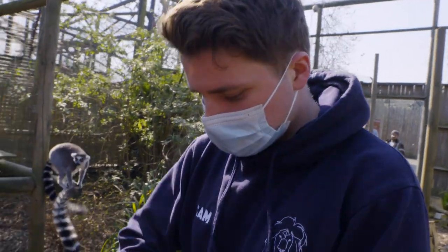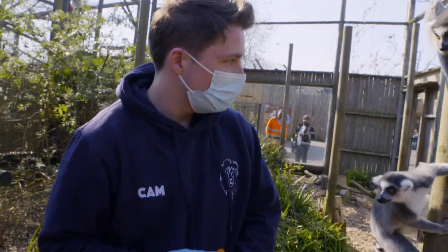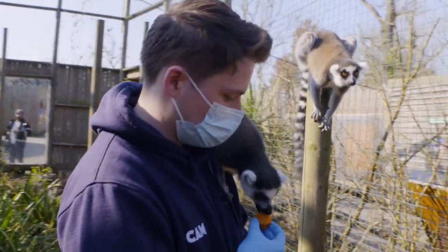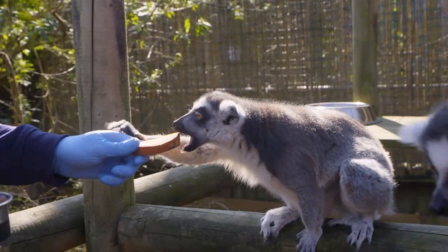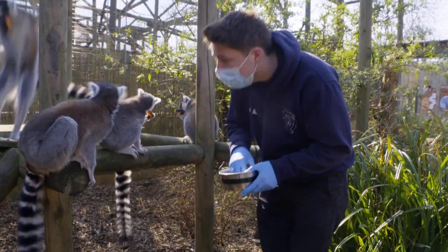I'm going to give the sweet potato to the others first so they all get their fair share, and then we'll give it to Henry. Who would like it first? There we are — take it gently. Ring-tailed lemurs are herbivores, so every day is a veggie day for them.